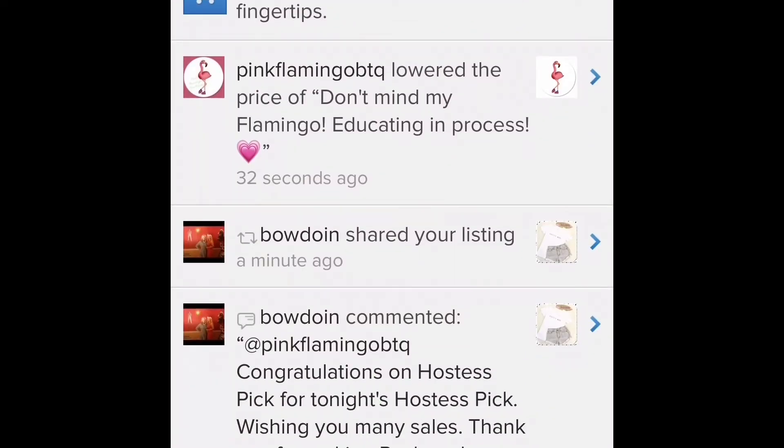So what your likers get in their notifications is something like: 'Pink Flamingo Boutique lowered the price of Don't Mind My Flamingo.' During a closet clear out it would also say 'buy now for reduced shipping for an hour' or whatever the current offer is — it'll tell them what the reduced shipping is.